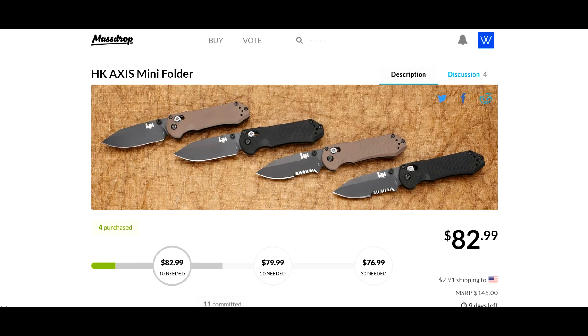Hey guys, Joe here again bringing you a deal for the day. This one's coming to you from Massdrop.com for the HK Access Mini folder. HK stands for — I hope I say this correctly — Heckler and Koch.